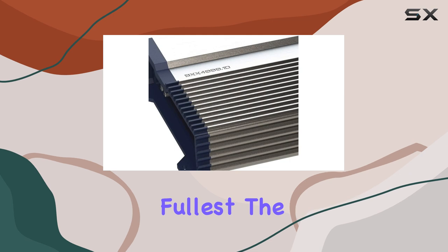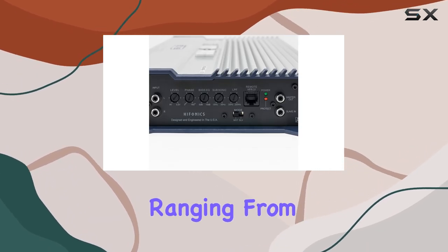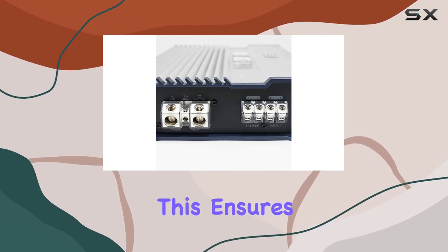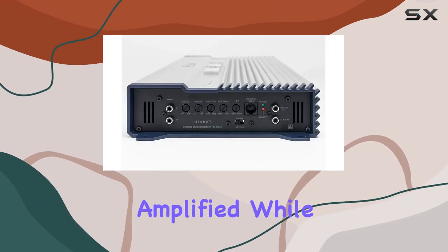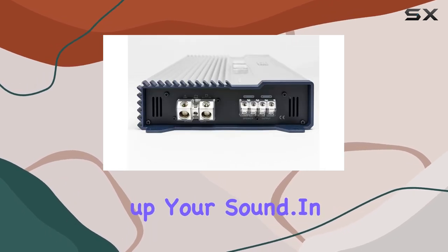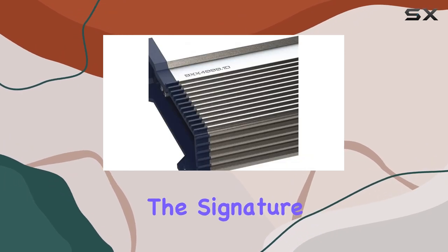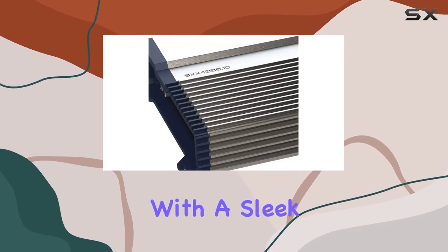The built-in subsonic filter is another standout feature, ranging from 15 Hz to 35 Hz. This ensures that only the frequencies you want are amplified, while cutting out any unnecessary low-end rumble that can muddy up your sound.